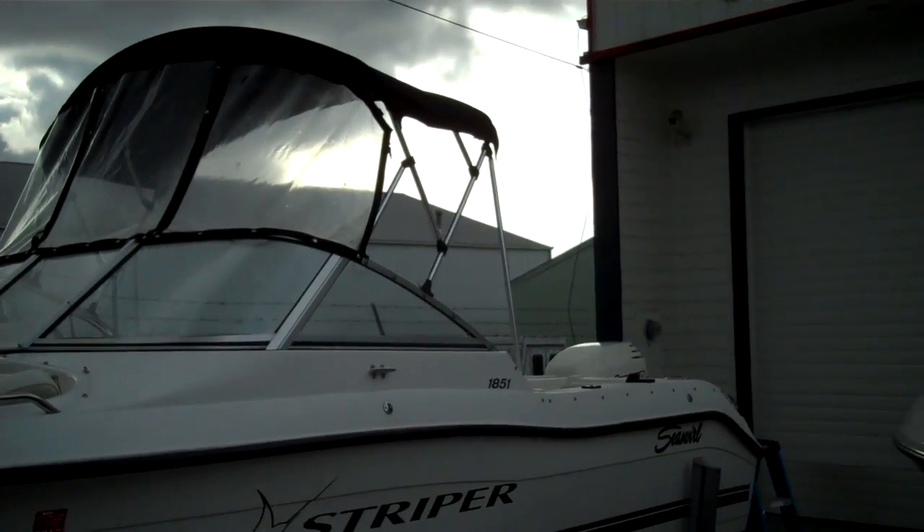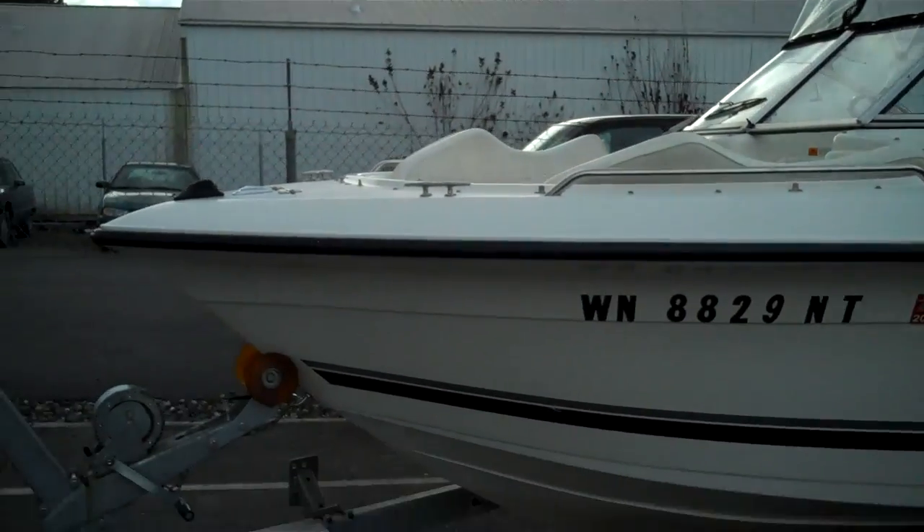We have the sloper back canvas for it and we have the bow cover canvas for this boat too.